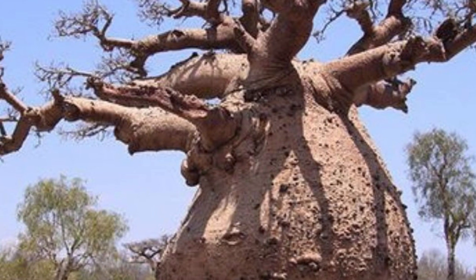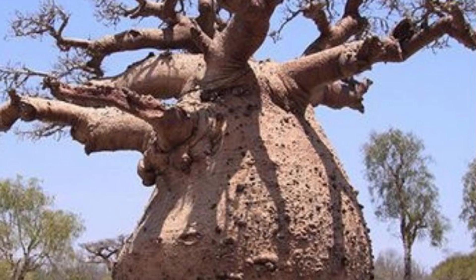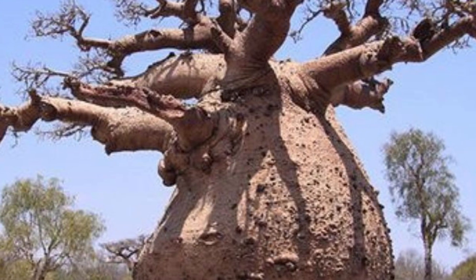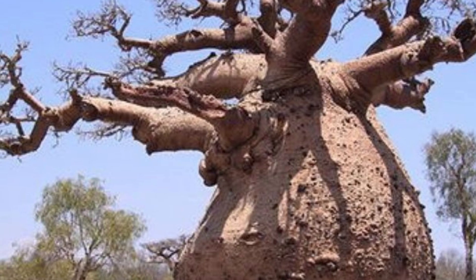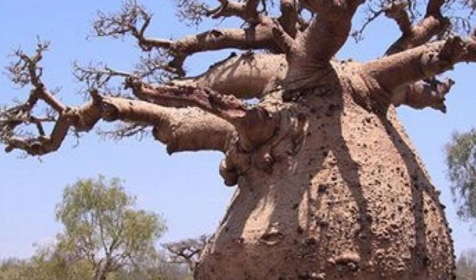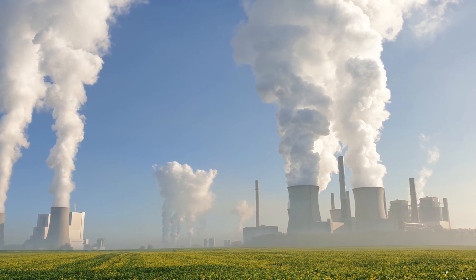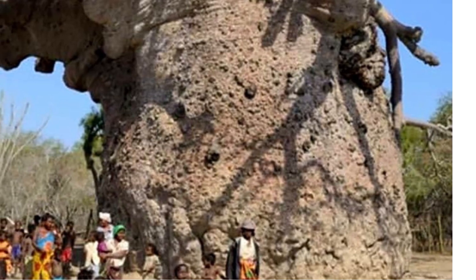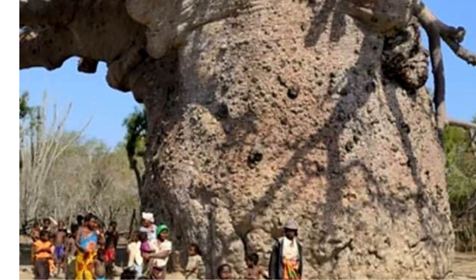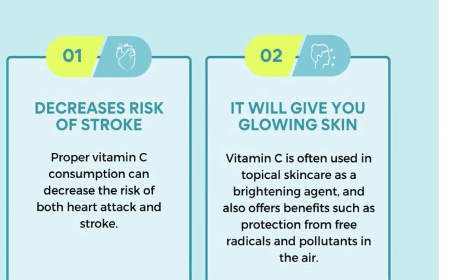The baobab also contributes to carbon sequestration and biodiversity. By storing carbon dioxide in their trunks, baobabs help reduce greenhouse gas concentrations in the atmosphere. These trees also support biodiversity by providing habitats for various species, from birds to insects.